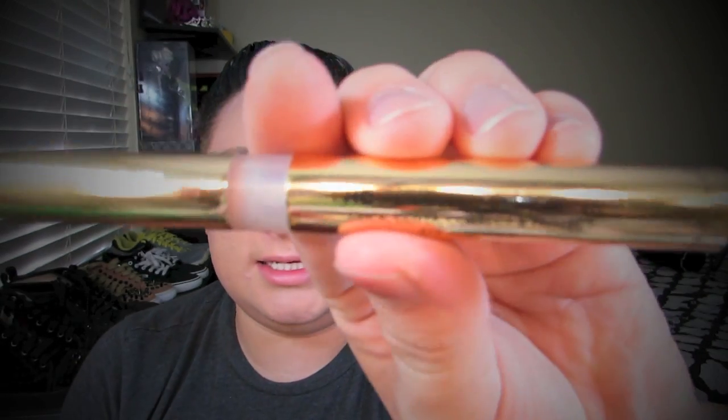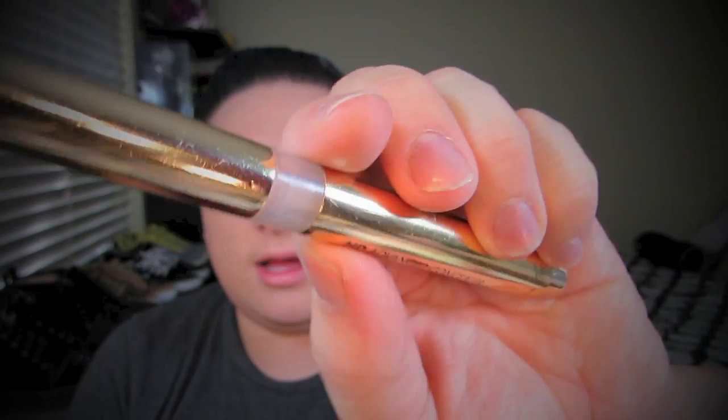The next thing is the Milani HD Advance Concealer Pen, a highlighter pen. It looks very expensive and high-end. I use it all the time underneath my eyes to conceal or highlight. It doesn't give you super coverage, but it gives you that highlighted look. I think it's under $10 — I always get them on sale for $2.99 at Walmart.